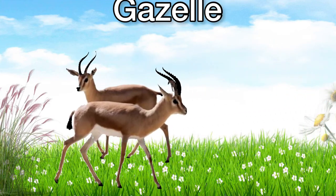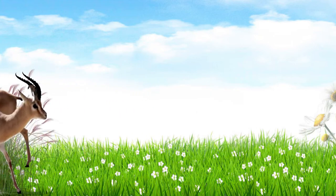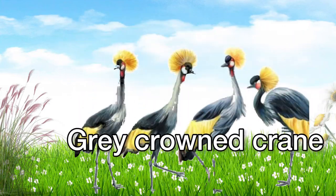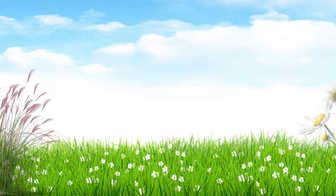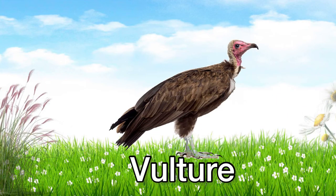This is a gazelle. Gazelle. This is a grey crowned crane. Grey crowned crane. This is a vulture. Vulture.